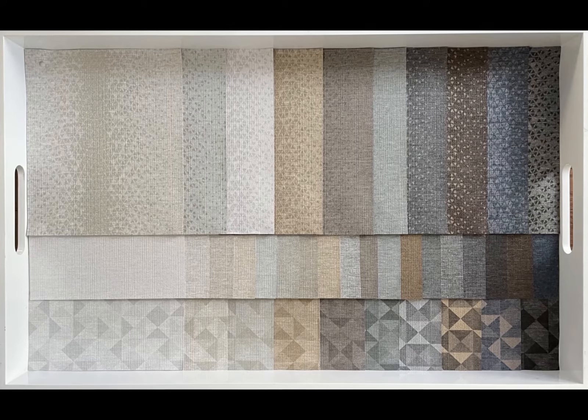Aputure Texture is available in 18 neutral colorways. The series has been color palletized so that each pattern can stand on its own or be used as a coordinate for suite development. Aputure and Aputure Geo are available in 10 colorways.